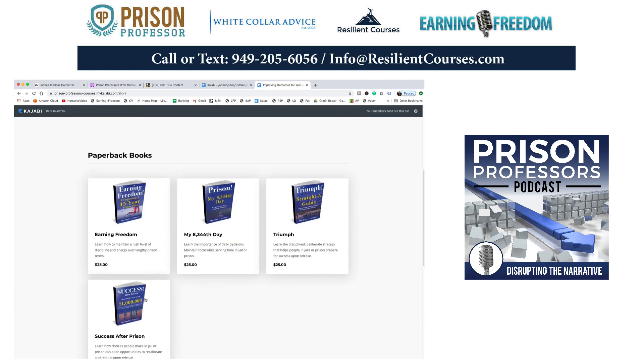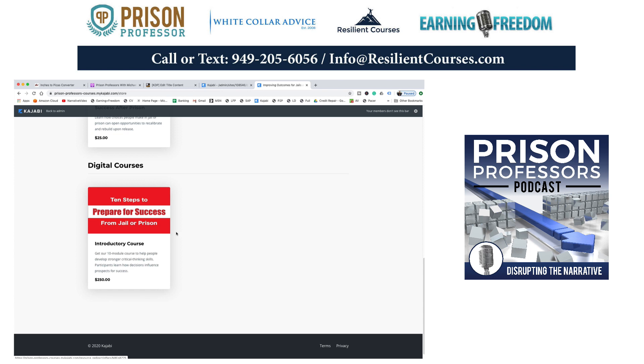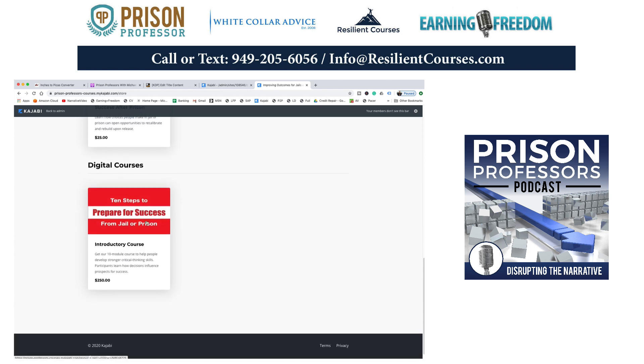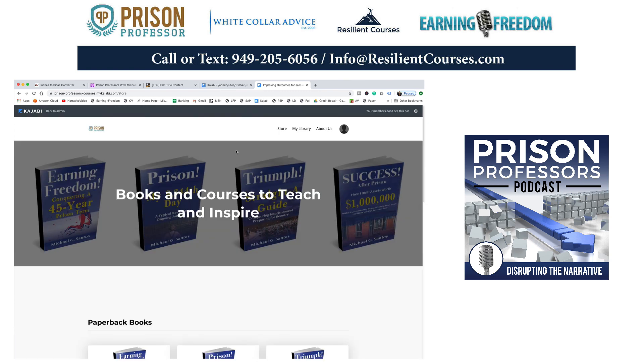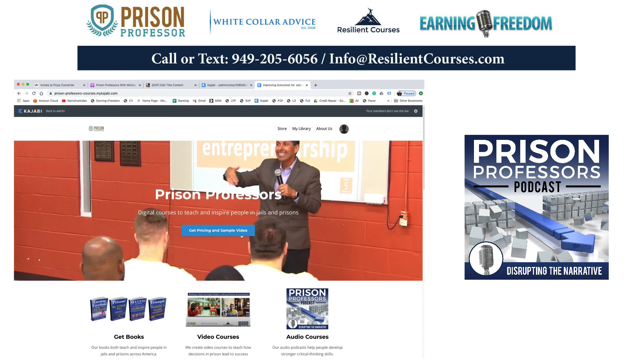It's definitely possible to build a scalable business in a work-from-home climate. If I go to the store here on the top, you'll see I've got four books. I've also got courses there. The courses are much more expensive because they're comprehensive, but my objective is I'll probably have 20 courses on here in six months to a year — just keep building them, keep building these different products to teach and inspire people in prison.